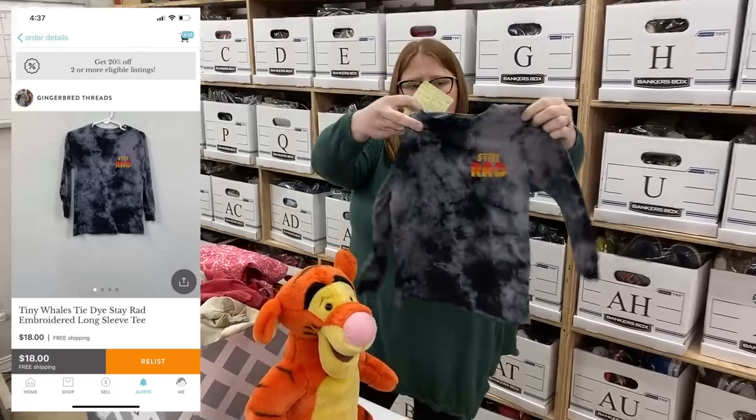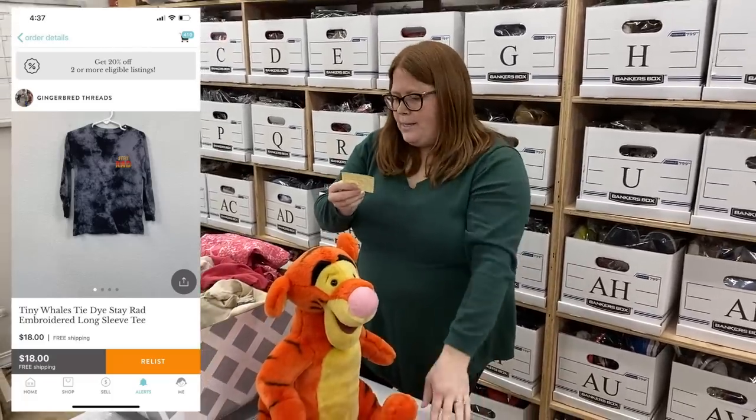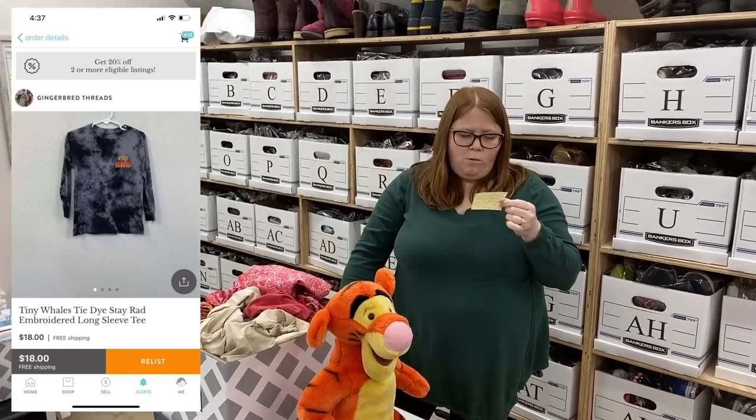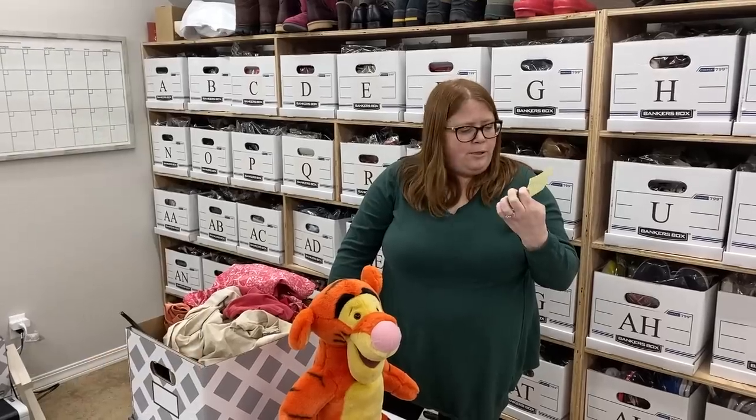The other Kidizen item is just the brand Tiny Whales — a cool tie-dye shirt that says 'stay rad.' That was my son's; I got it off Kidizen for $10 and I sold it on Kidizen after he wore it for $18 free shipping. So I made my whole $10 back plus a couple extra bucks.